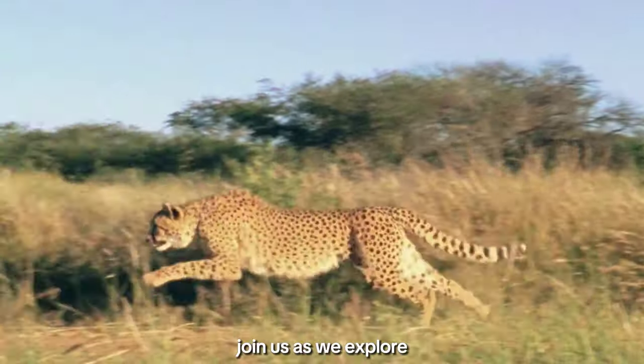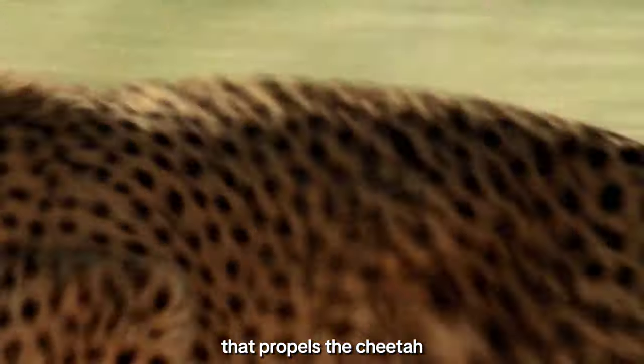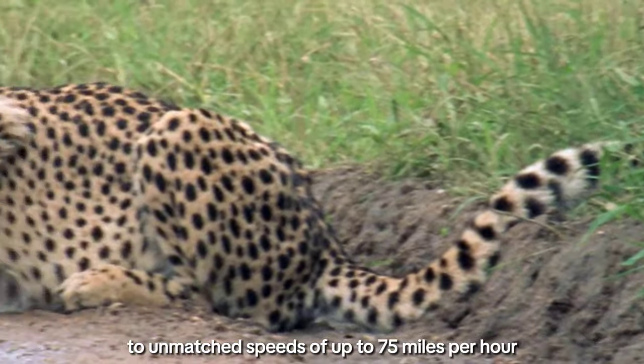Join us as we explore the fascinating interplay of biology and behavior that propels the cheetah to unmatched speeds of up to 75 miles per hour.